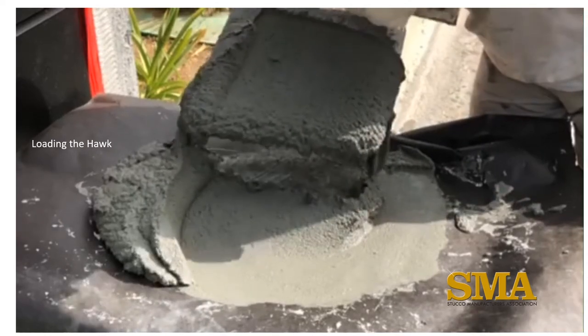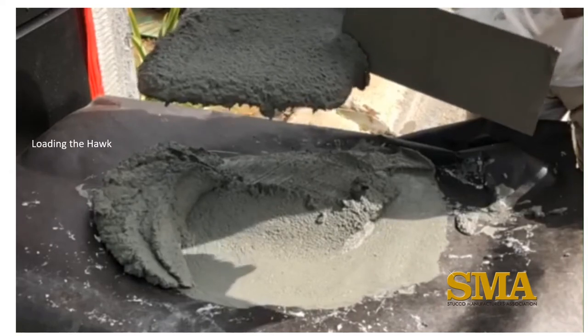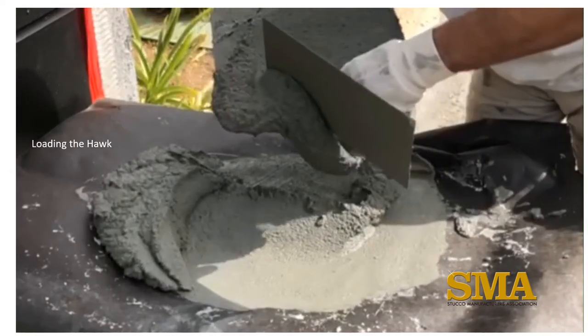The oldest form of application is the use of the hawk and trowel. Loading the hawk itself can be a skill set. Professionals can make it look easy.